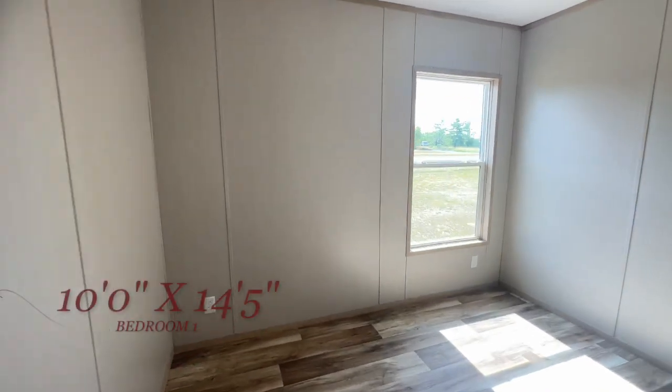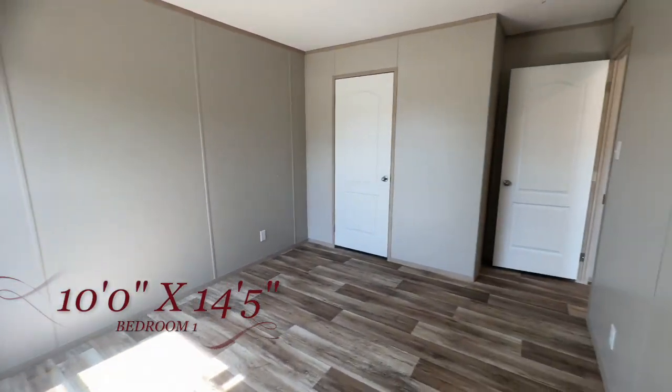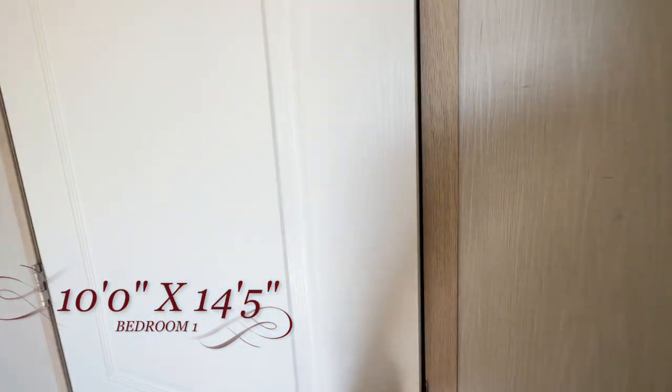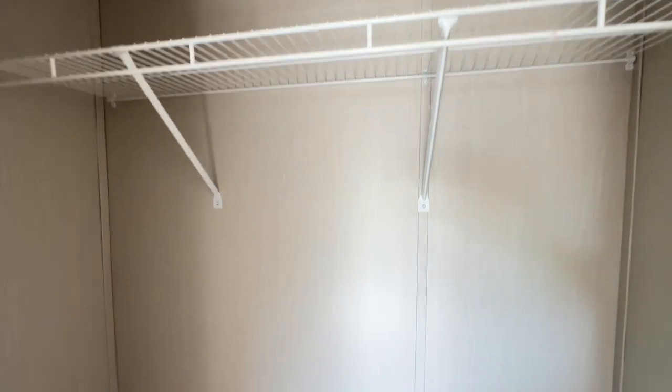Then you have bedroom number one right here — a nice size bedroom with no carpet. I love the floors in this house; they're absolutely beautiful. You have your closet right here, and you could actually fit up to a queen size bed in this room. Really nice.